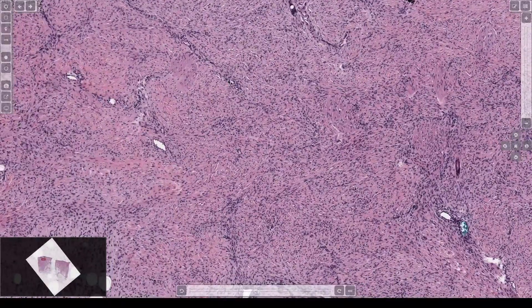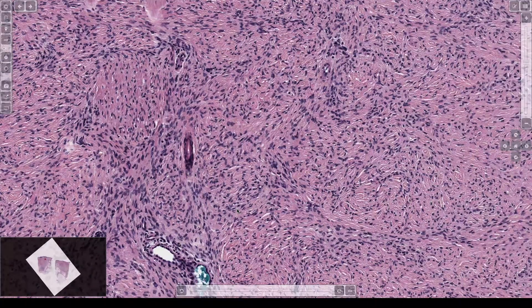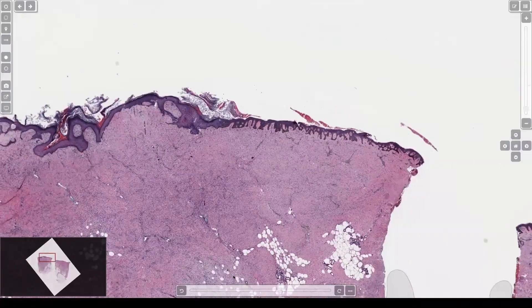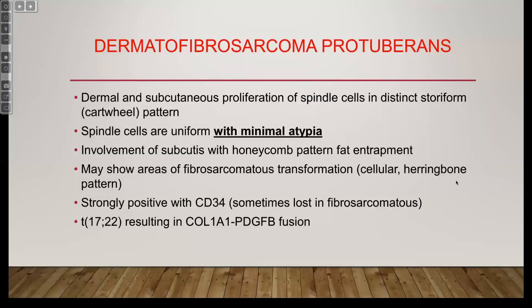Classically we describe DFSP as having a storiform pattern — in real life I feel it doesn't always help as much. Storiform is kind of a swirled pattern; it's one of those things you have to see a bunch of times before you recognize it, and DF can also be storiform, so I feel like it's not terribly helpful. The fat entrapment with that honeycomb pattern is really helpful, as are the very bland, thin, stretched-out spindle cells. DFSP doesn't often metastasize, but recurrence is a big problem — these patients get huge surgeries. I work with a DFSP Facebook patient support group, and the scars these patients get are enormous. It's not a great cancer to have even though it doesn't usually kill people — lots of morbidity.